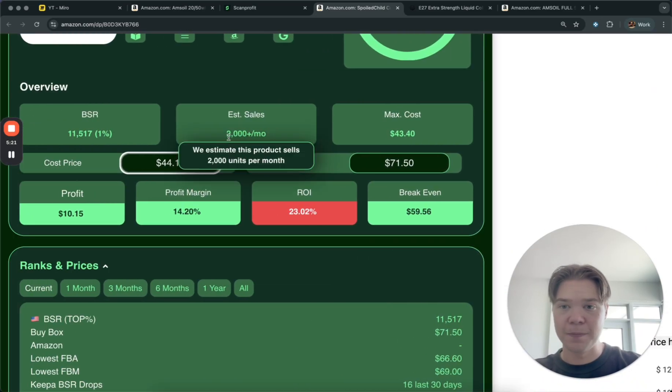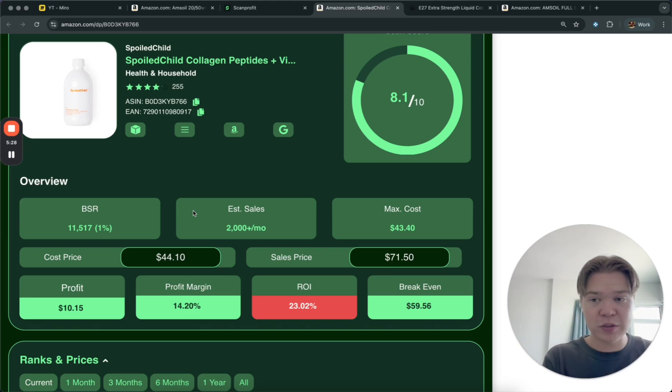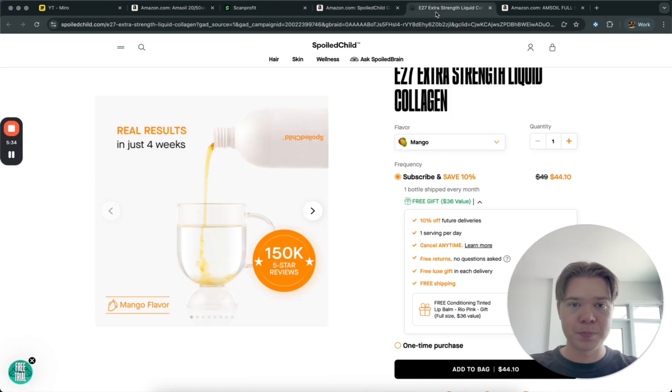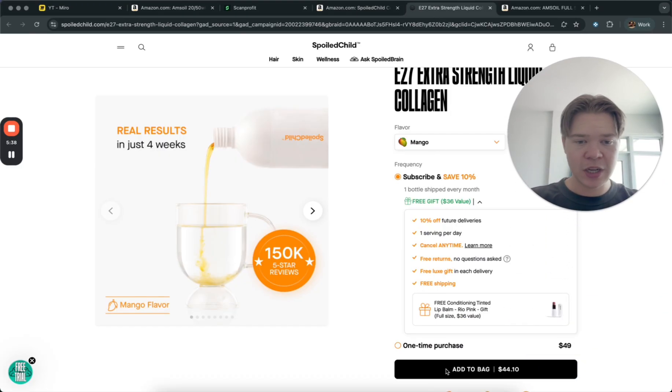Even right now with the current selling price, if we bought it for $44.10 we're making $10 profit. This item sells 2,000 times a month and the scan score is really good, so AI is literally telling us this is going to sell — it's above 6.0. It's already profitable, so now what I would do is add it to the bag.